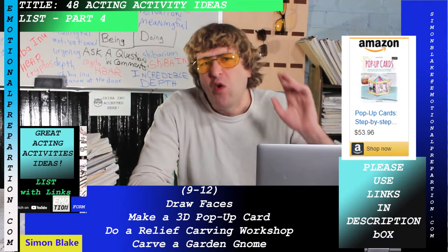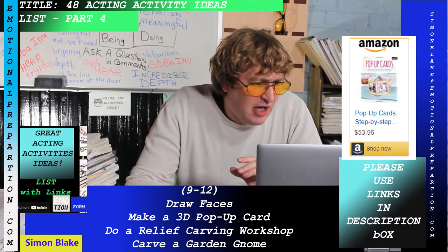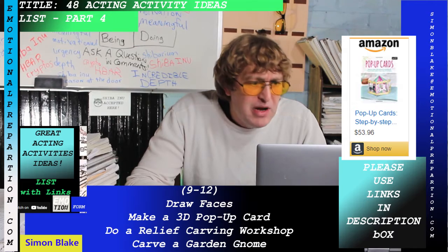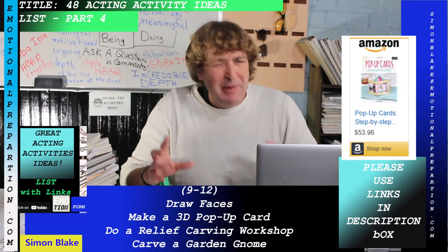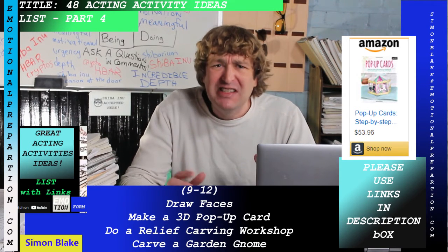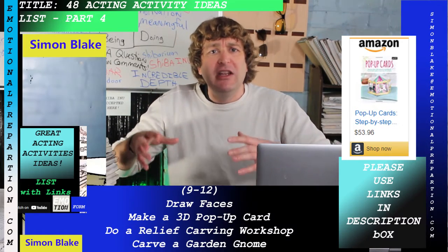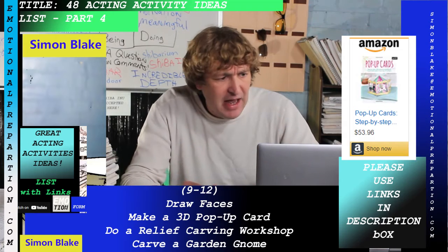Draw faces: there's an incredible book called 'How to Draw Faces Step by Step.' Next is making a 3D pop-up card — how cool is that? Many of these are acting craft skills that you can actually use in your classes, on sound stages, or in studios. You can literally build up your acting resume skills with these activities.